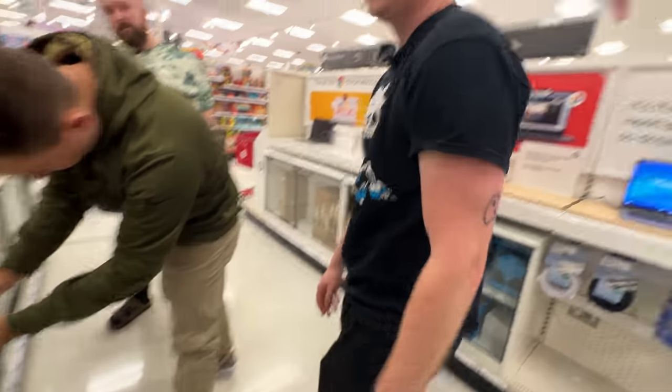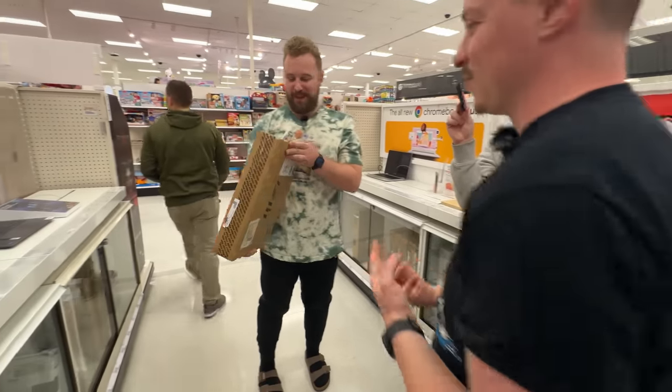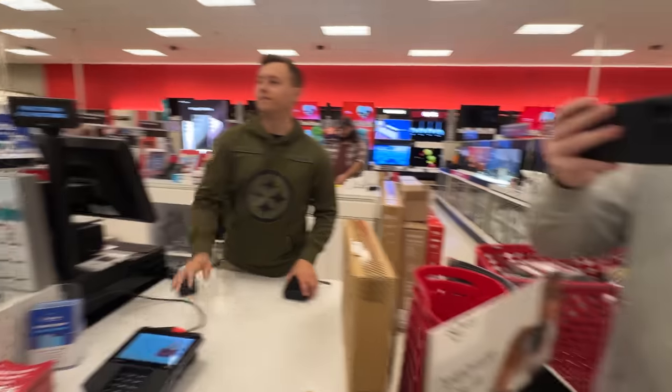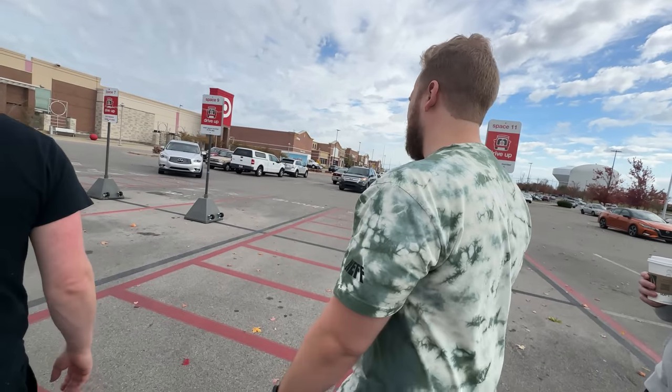We made the purchase — an i5 of some kind paired with an RTX 4050. A staff member named Kevin helped us out. Leaving Target, it felt like we got a bit robbed at $900-plus for that laptop.